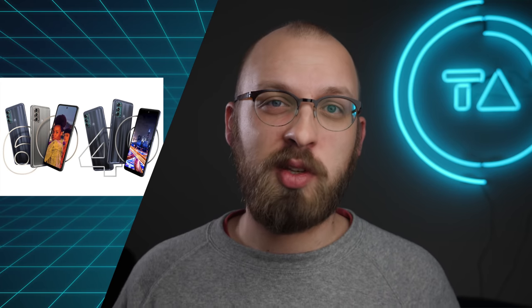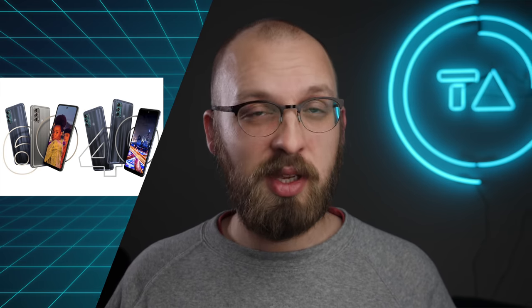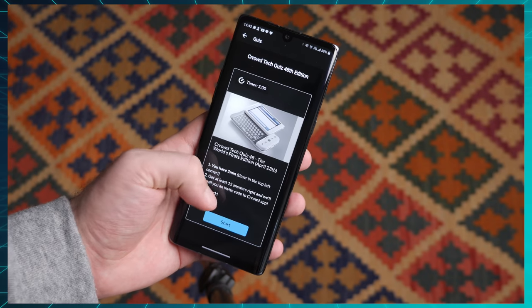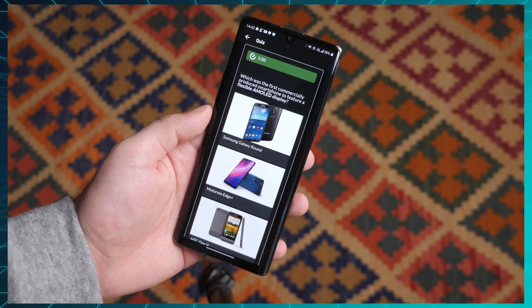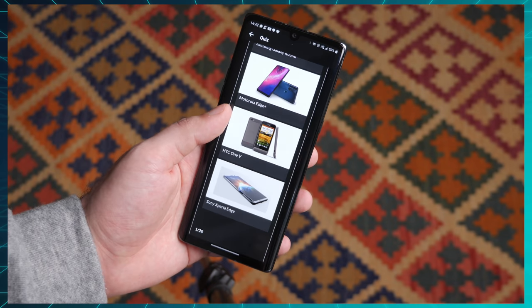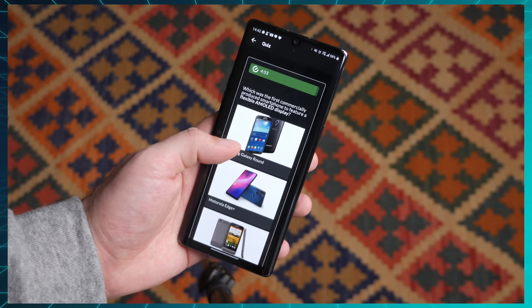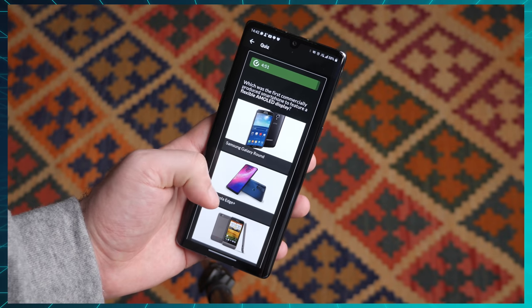Hey, happy Friday. This week Apple made me question what a computer really is, Microsoft made me question what an app store really is, and Motorola launched some new phones. Also our weekly tech knowledge quiz this time is all about industry firsts — which company was first to launch feature X, Y, or Z. We have 20 questions for you linked in the description, and welcome to the Friday Checkout.